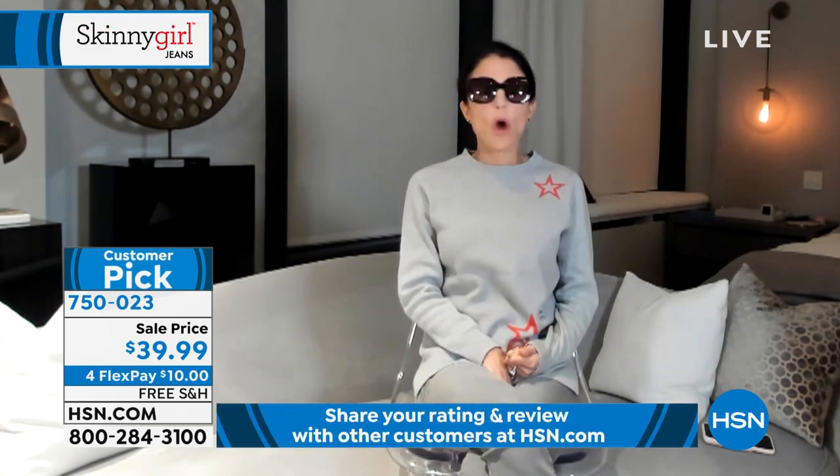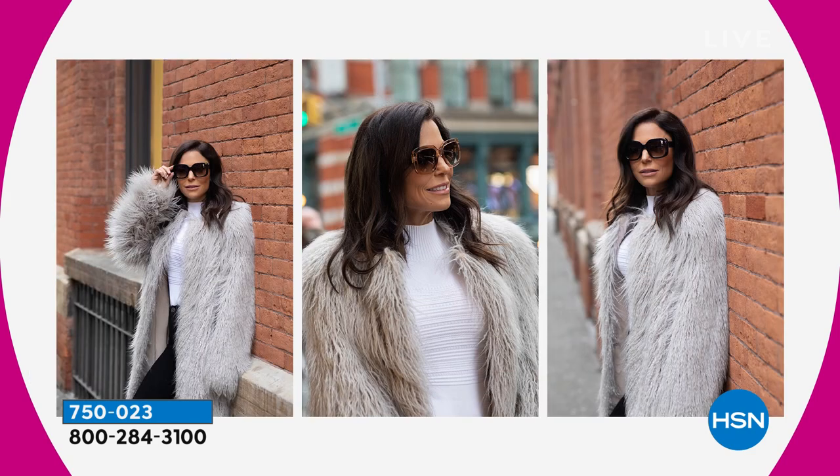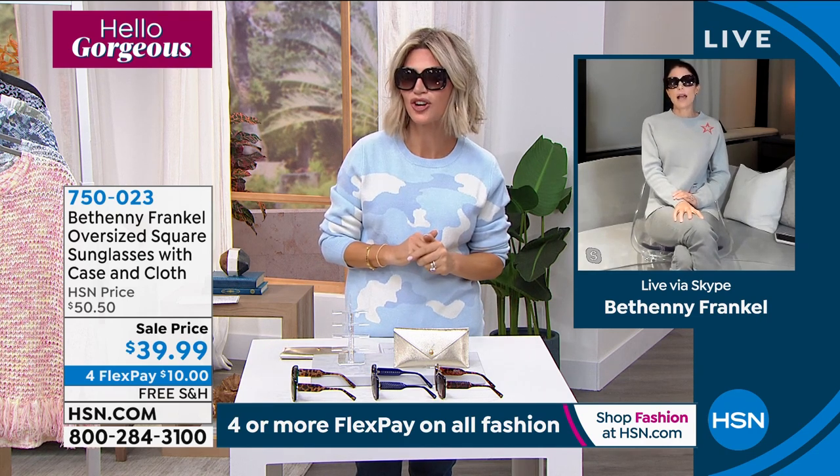One of my girlfriends texted me and said, I can't believe these glasses — all my friends are ordering them. They're nicer than any of these $350 brands. I nailed it because I literally sit in one-to-two hour meetings going through hundreds of glasses — what I like, what I don't like, the color, the hardware, what the metal will be, what the case will be, is it herringbone, is it quilted? It's insane the detail involved. But I can tell you they have my name on them and they are literally all me. Nothing with my name on it goes out the door unless I say so.